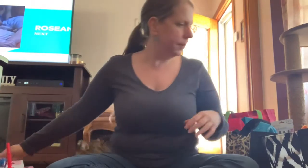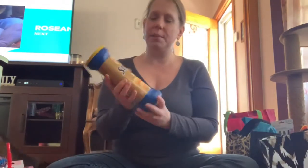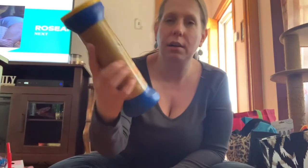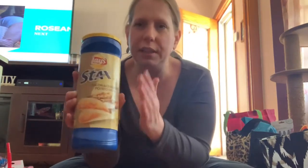I saw somebody hauling these bacon cheddar potato skins. My daughter loves Lays and Pringles, and somebody who hauled these said Pringles and Lays taste the same, so she'll love these too. Then I found some pomegranate peel-off face mask.